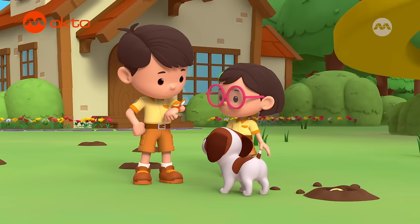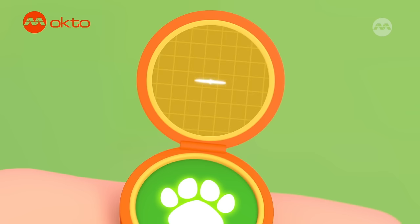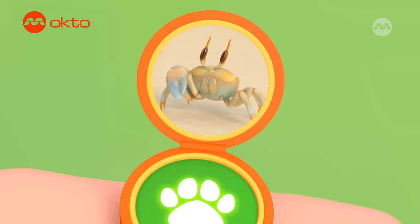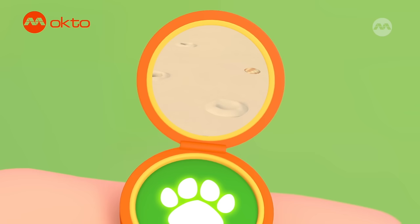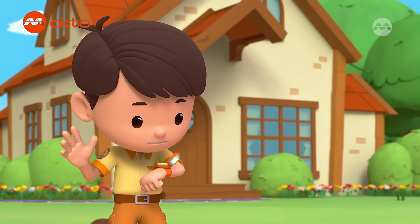Hi, Junior Ranger Kai. Leo, I'm on a beach in Japan, and I saw a crab, but it's missing a claw. It ran super fast and I lost it. There are also some weird holes in the sand. Sounds like a mystery to solve. Let's look for more information. Stay on the line, Kai.